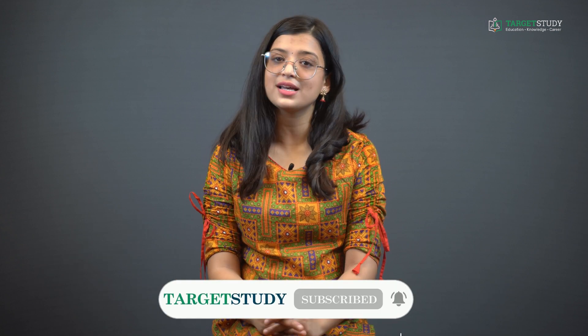So guys, that is all about the Master of Science in IT course. I hope you liked this video. If so, please hit the like button. For getting regular notifications, please hit the bell icon. We will be back with more videos on such informative topics.